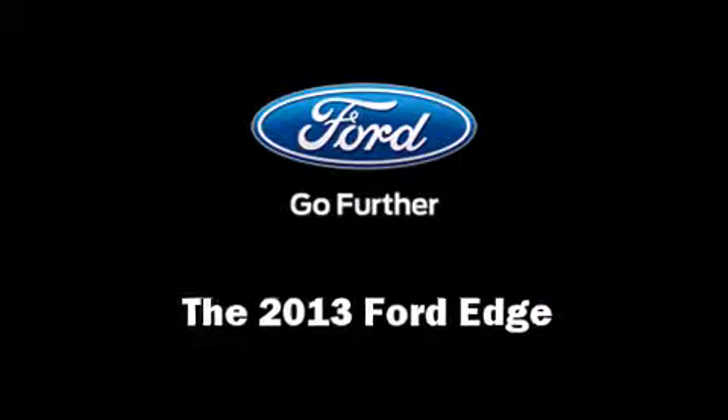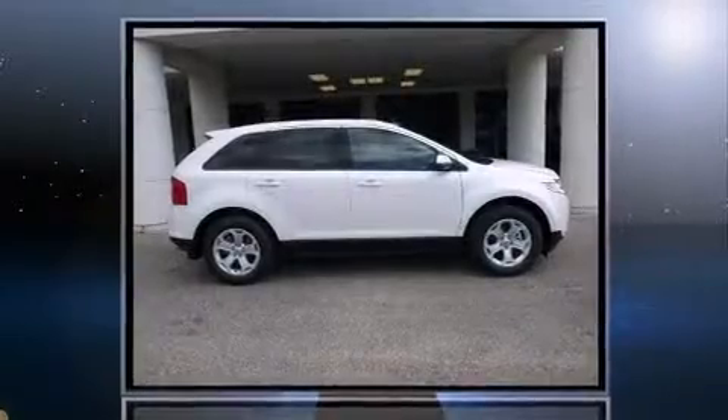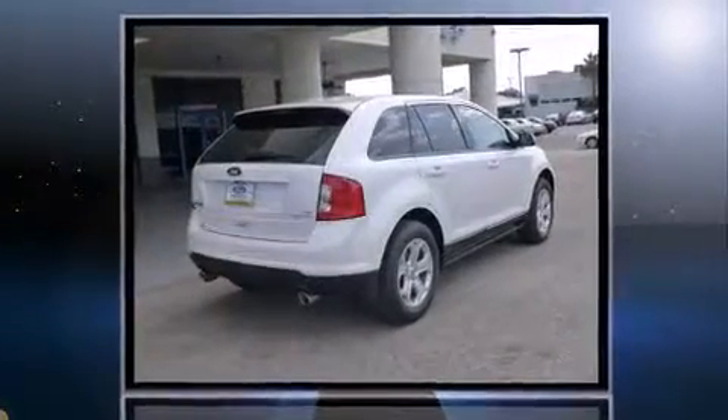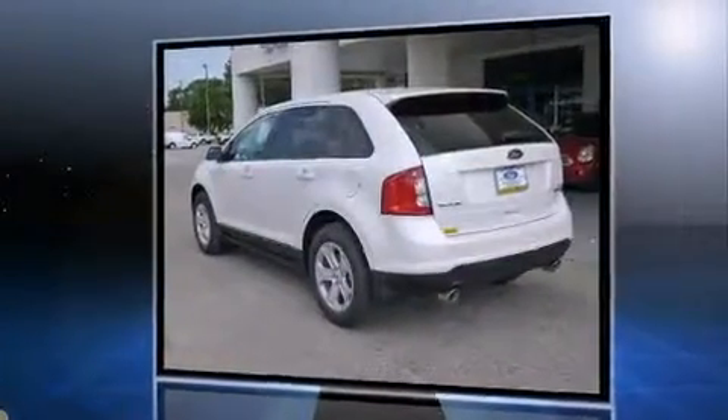You're going to love the 2013 Ford Edge. Top features include front dual zone air conditioning, delay off headlights, a tachometer, adjustable headrests in all seating positions, an automatic dimming rearview mirror, heated door mirrors, and remote keyless entry.